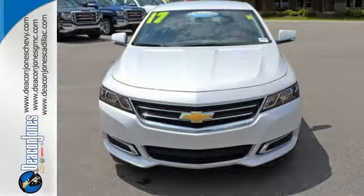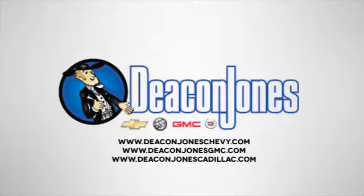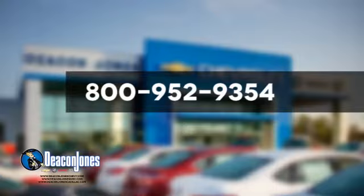Test drive it today. Speaking Deakin — are you speaking Deakin? Visit Deakin Jones Chevrolet Buick GMC Cadillac today. Give us a call at 800-952-9354.